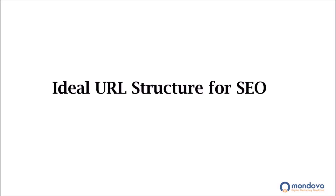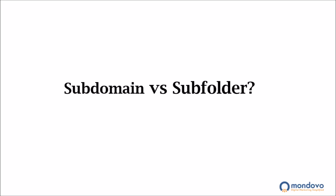Today I'm going to talk about URL structure and what's the ideal URL structure for SEO. Before I delve into that, a common confusion I see people having is if they have to come up with a blog or a section for content, should they host that on a subdomain or should they host that on a subfolder? So let me answer that subdomain versus subfolder question.